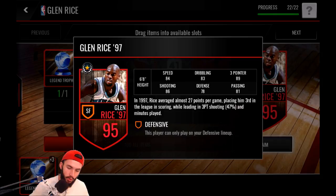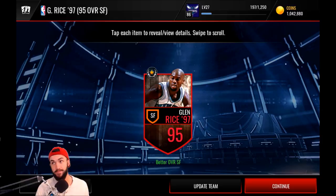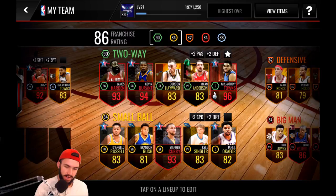Anyway, getting to the point — today we've got some gameplay with the newest set legend Glenn Rice, a former Hornet back in the 90s when they were actually really good. He's got really solid stats and he is the best defensive small forward in the game right now. We're using a couple of those legendary money balls from the All-Star Weekend program.